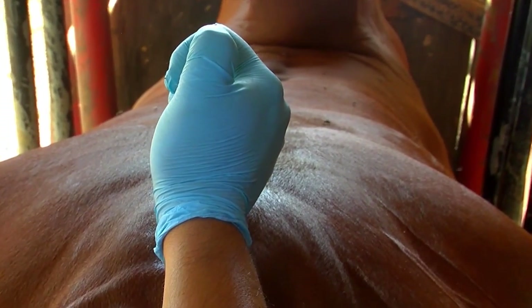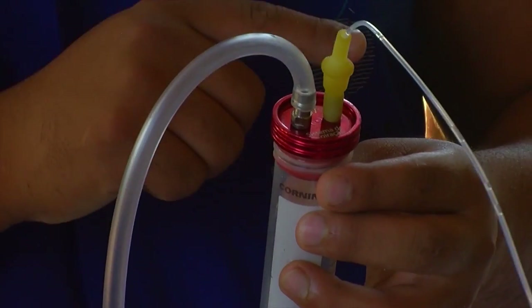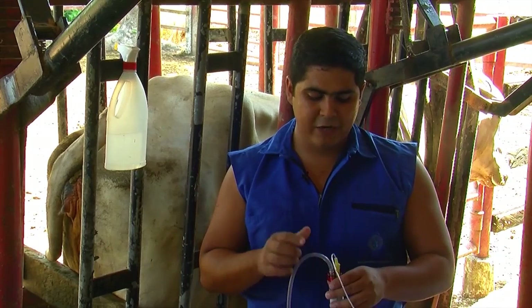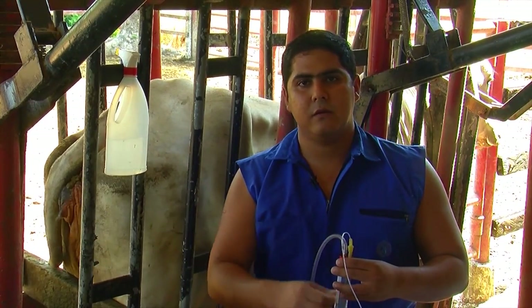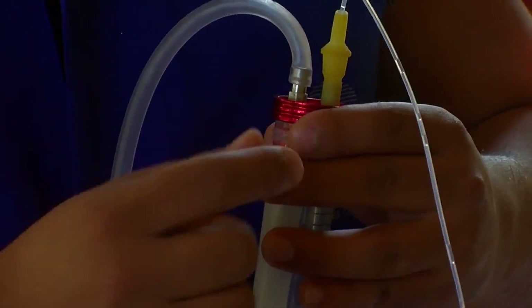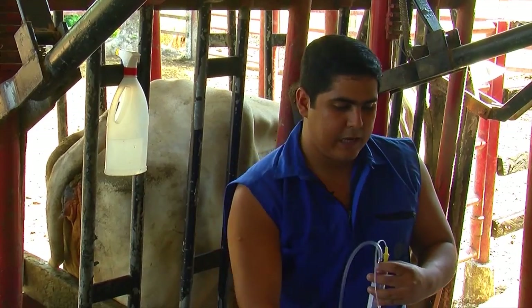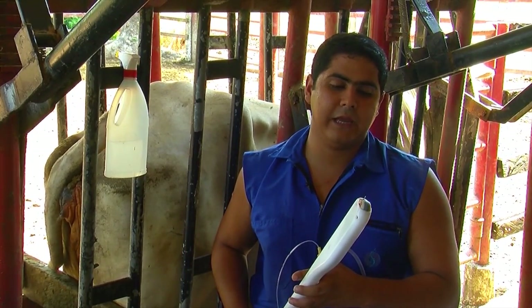We always use 50 milliliter tubes, since that is what commercial systems are calibrated for. Here we have two systems: one which generates a vacuum from the aspiration pump. Once the vacuum is generated in the tube, it generates negative pressure, which is transmitted to the tip of the mandrill. On the tip of the mandrill, there is a smaller tip that fits into the needle — that is what makes it possible to go in and out of the ovary.